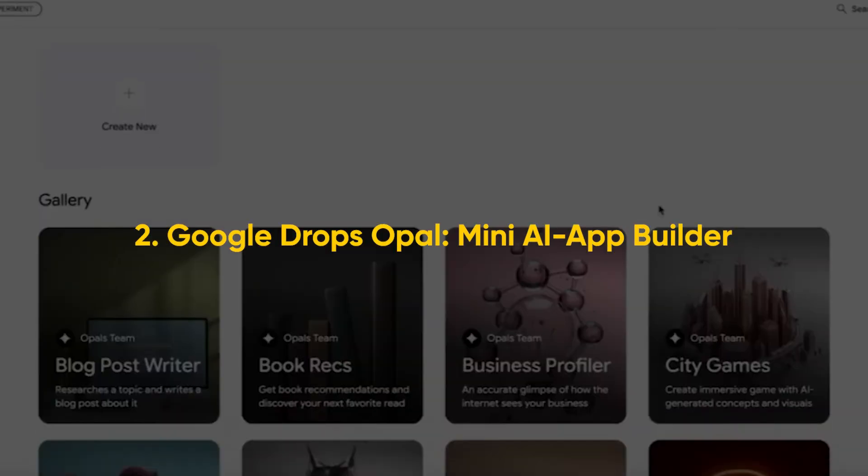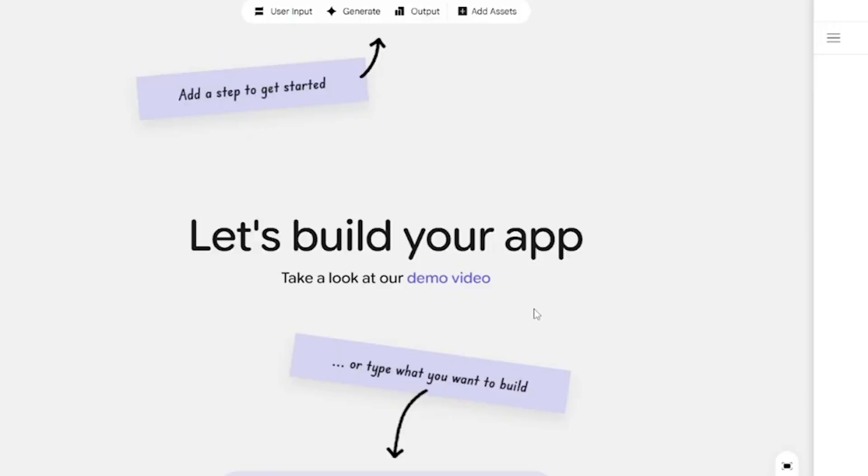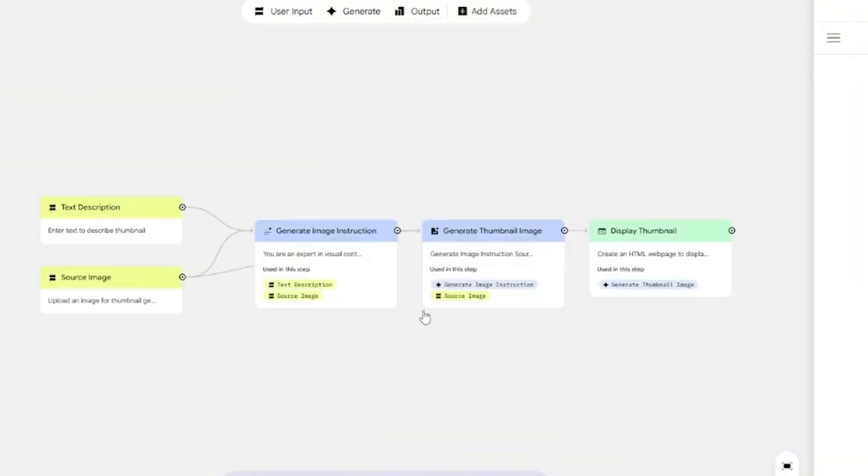Google has dropped something very interesting this week: Opel, a no-code builder that lets you describe, build, and run mini AI workflows — what they're calling an AI mini-app. Think of it like a combination of Zapier and Make but built natively on LLMs. You go to opel.withgoogle.com, pick from one of their ready-made templates or start from scratch. It builds the blocks — generating search queries, fetching news, formatting results, and creating a shareable page.